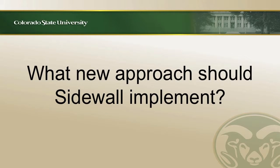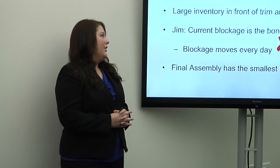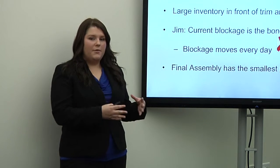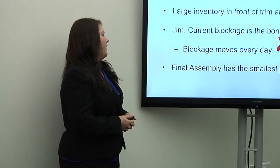The first thing we had to do was identify the true bottleneck. The employees had ideas about what the bottleneck was; however, we didn't necessarily agree with them. For example, they said there was a large inventory in front of the Trim and Drill process. However, this was only because bonding, the process before Trim and Drill, has a larger capacity than the Trim and Drill station — they were creating goods faster than Trim and Drill could process. However, Trim and Drill still had a larger capacity than the actual bottleneck, so that is not the correct bottleneck.